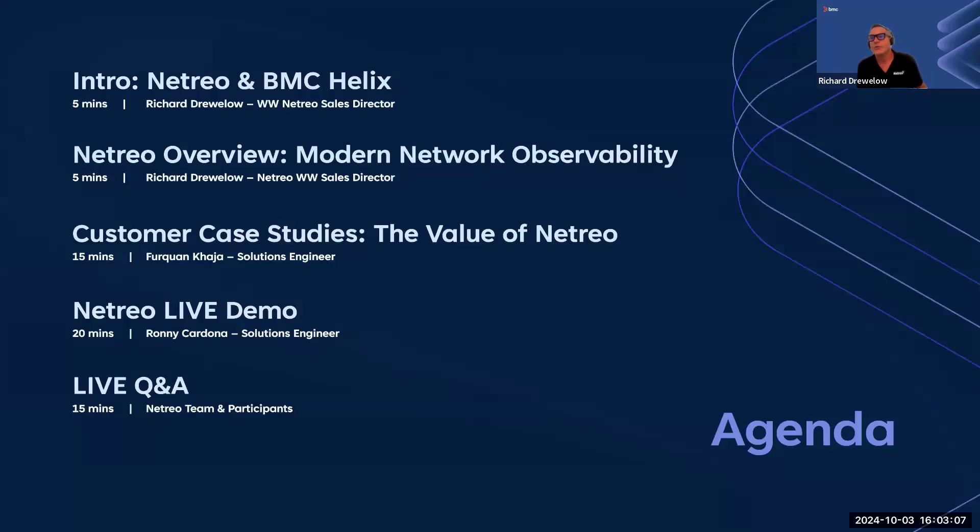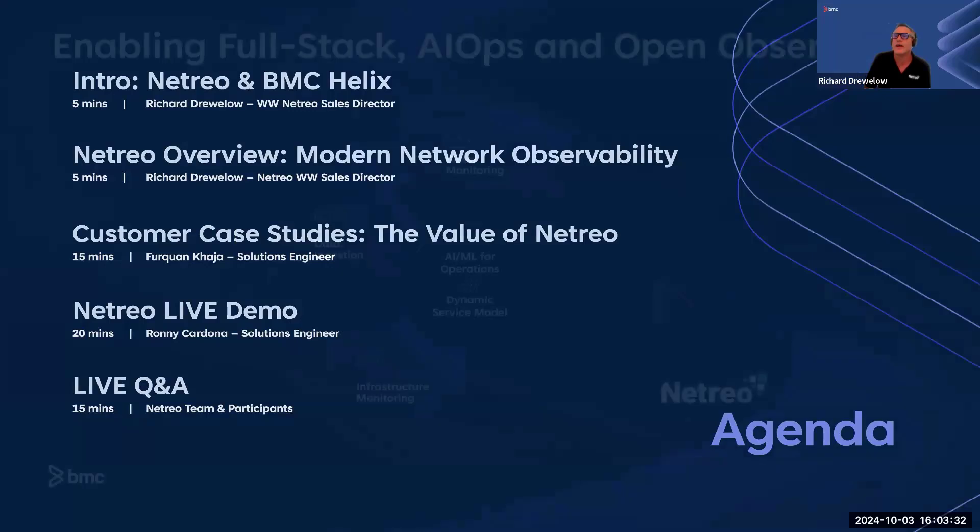Let's look at the agenda. We're going to spend more time in the live demo environment since we have a technical audience today. It's really important to get there quickly and then into the Q&A. I encourage everyone to interact with us and ask questions as we go. I'll give a brief overview, then Furquan will go through some incredible use cases and real customer stories, and then Ronnie will take us into the live demo environment.